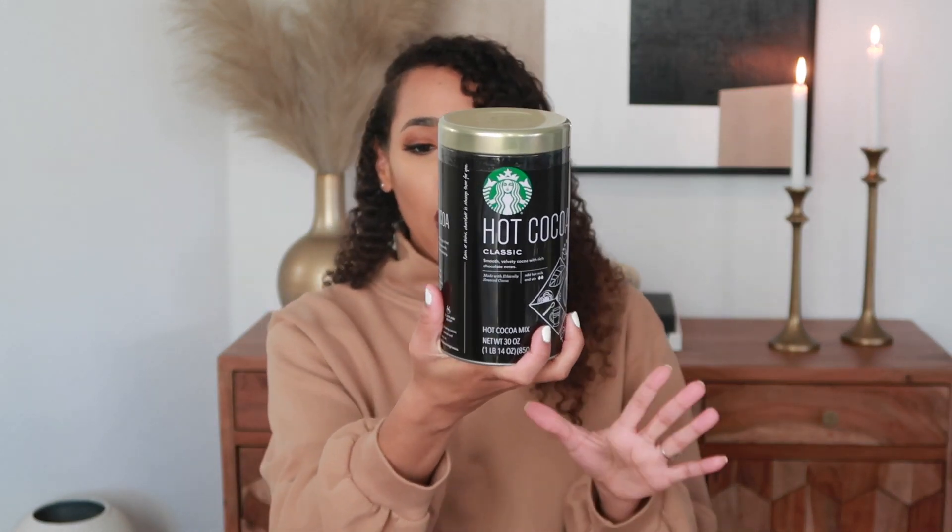I picked up this huge canister of Starbucks hot cocoa from Costco — it's a 30-ounce tub. I don't know what it tastes like, but it's Starbucks so can't go wrong. That will go in one of the jars. I also picked up mini marshmallows from Trader Joe's. If you're a vegetarian or don't eat pork, these are vegetarian-friendly — they don't contain any gelatin. The marshmallows are going in another jar.